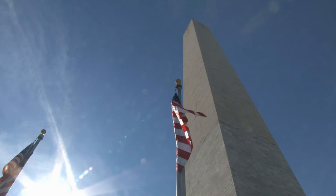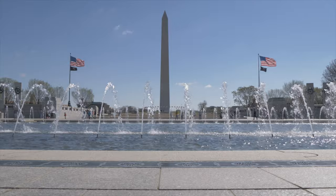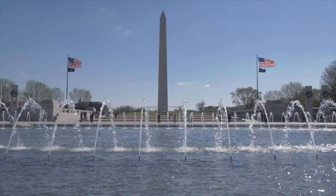This decades-long halt in the project is what causes the different colors seen on the outside of the monument today. Finally, almost four decades from the laying of the cornerstone, the Washington Monument was dedicated on February 21st, 1885, and opened to the public for the first time in 1886.